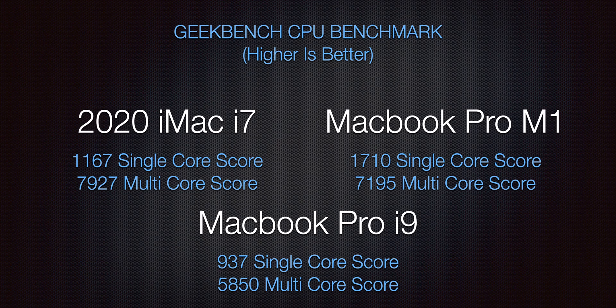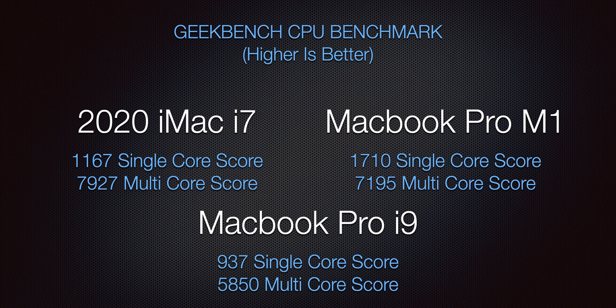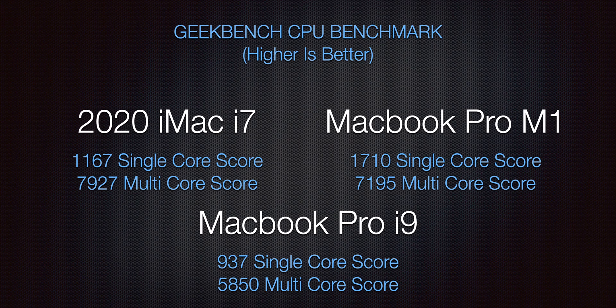Once we see Apple design a processor they can put in an iMac or maybe even a 16-inch, that's where we'll see a more fair comparison and that processor will be even more dominant. But right now, single core — 1710 versus 1167 — that's a big jump. In multi-core, the numbers equalize because Intel gets to use its multiple threads to help itself. The iMac and M1 equalize there, while the i9 MacBook Pro fell behind again.